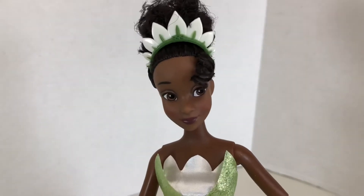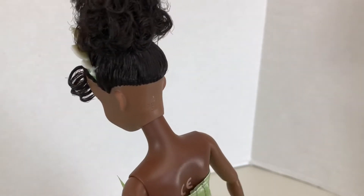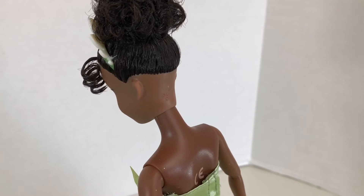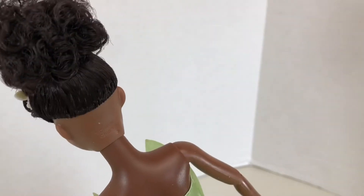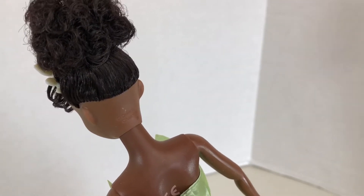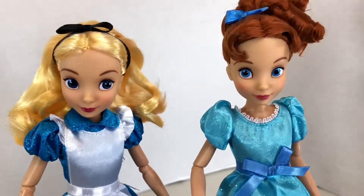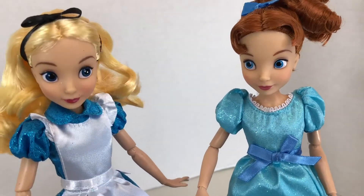Something I really liked in the packaging was that her head was not tagged to the packaging — there was just a black twist tie keeping her head in place. I didn't have to cut any little plastic tags attached from her head to the cardboard of the box. I hate those plastic tags. Oddly, both Alice and Wendy did have those plastic tags attached to the back of their heads.